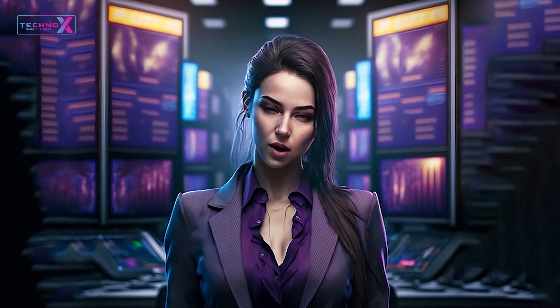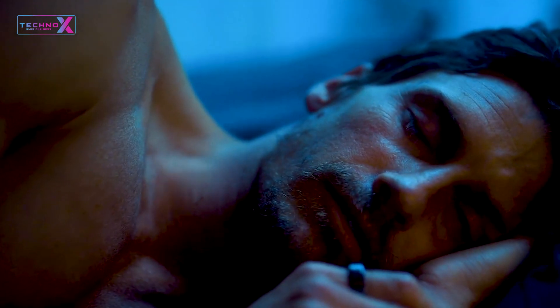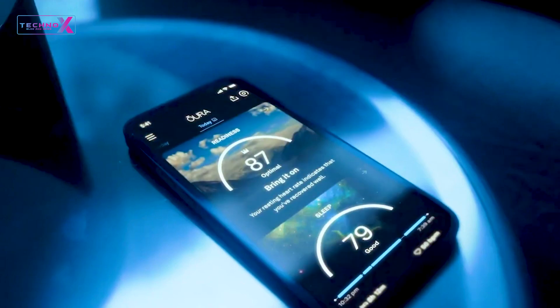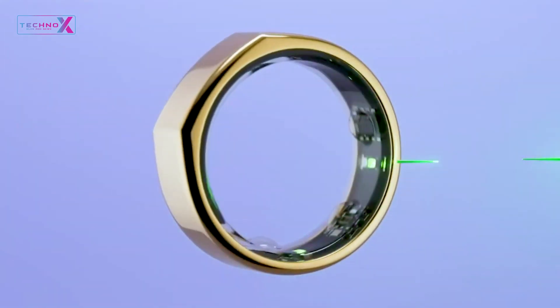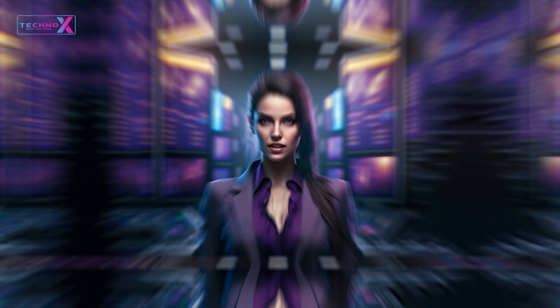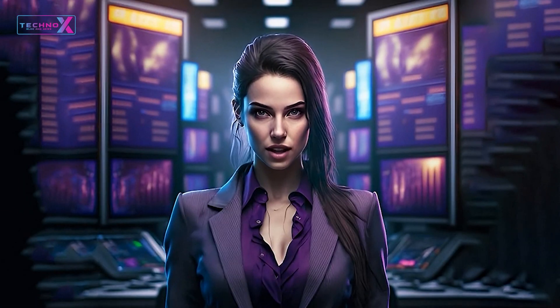Packed with groundbreaking features, the Galaxy Ring brings gesture control, health monitoring, and real-time notifications to your fingertips — quite literally. It's more than just a notification hub; it's a wearable assistant that offers genuine convenience and utility.